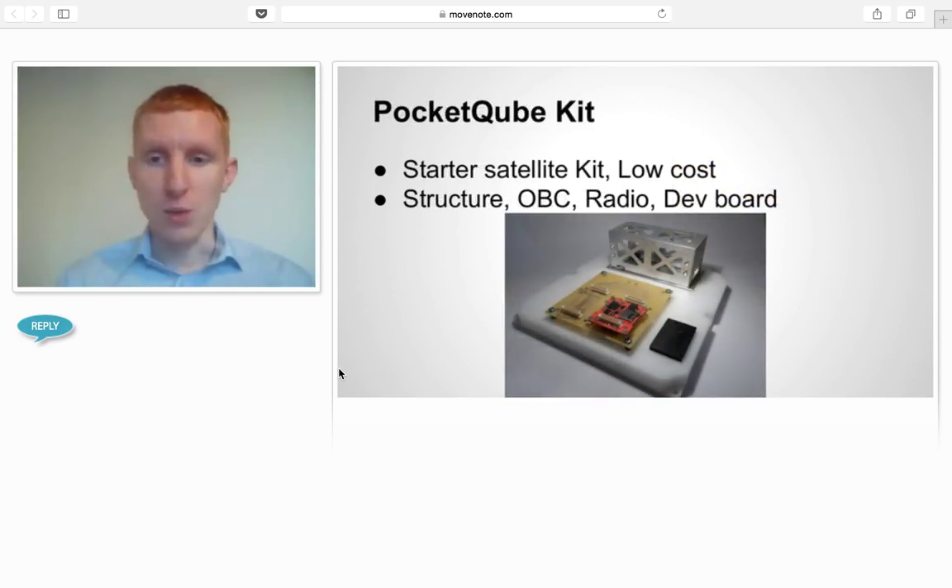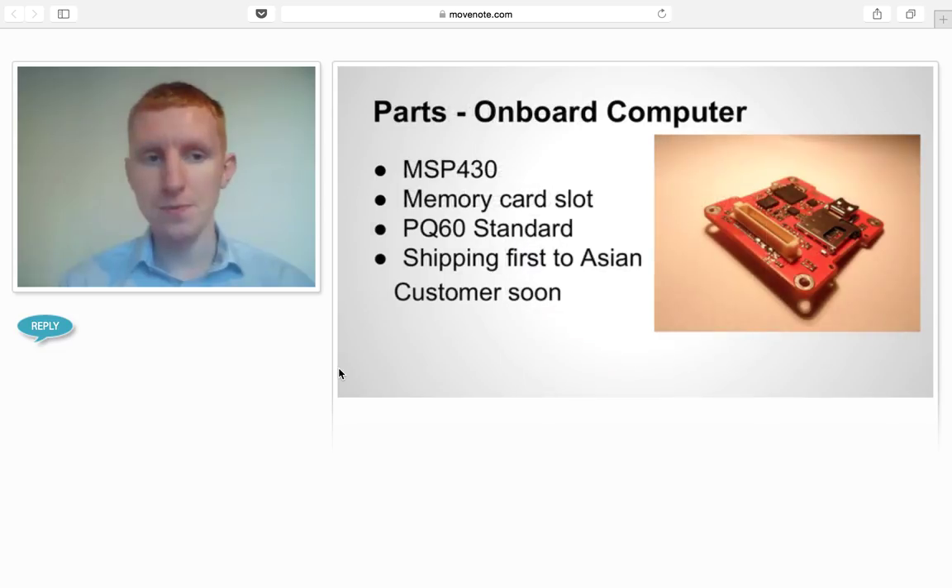We sell PocketCube kits. We're a commercial company and we make revenue by selling hardware to teams. We have a starter satellite kit which includes a dev board, an OBC, a radio, and things like that. Our OBC is the world's smallest commercially available satellite computer. We have a first order in production right now. It uses an MSP430 and the PQ60 standard, which is a common interface between boards — overall a pretty solid OBC.